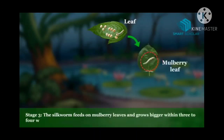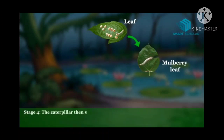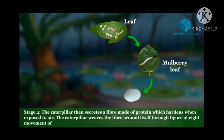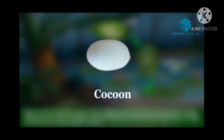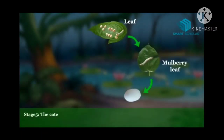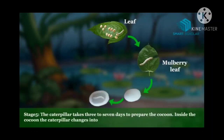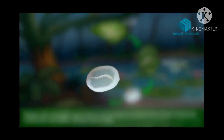Stage three: the silkworms feed on mulberry leaves and grow for three to four weeks. Stage four: the caterpillar or silkworm produces a fiber that hardens when it contacts air, and it forms a cocoon — a cover the caterpillar makes around itself. Stage five: it takes three to seven days to make the cocoon, and inside the cocoon the caterpillar changes into a pupa.